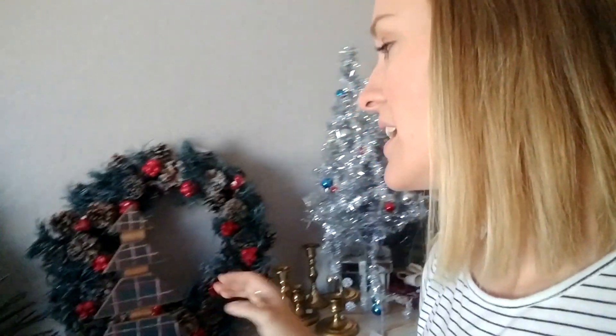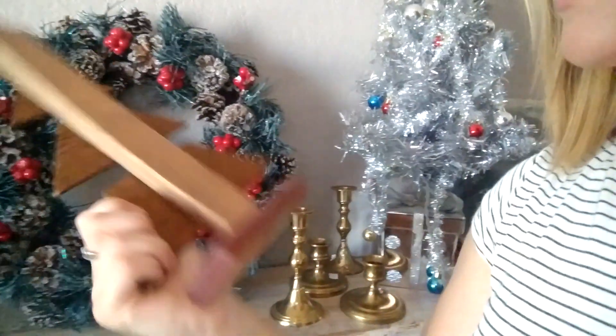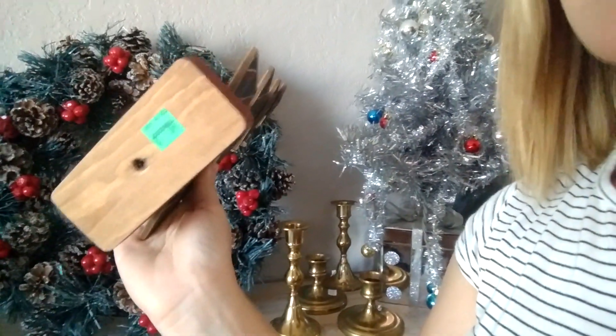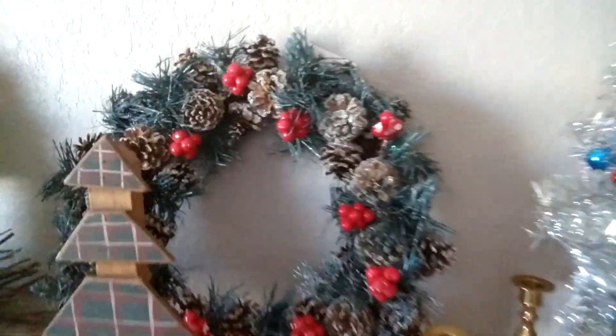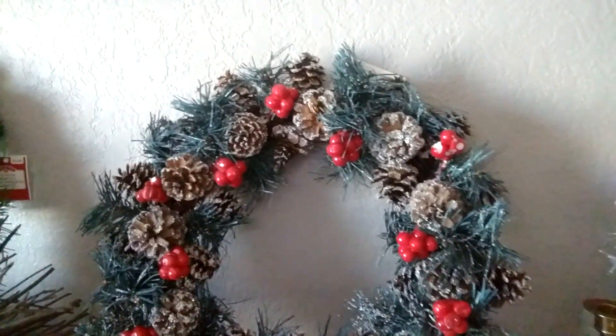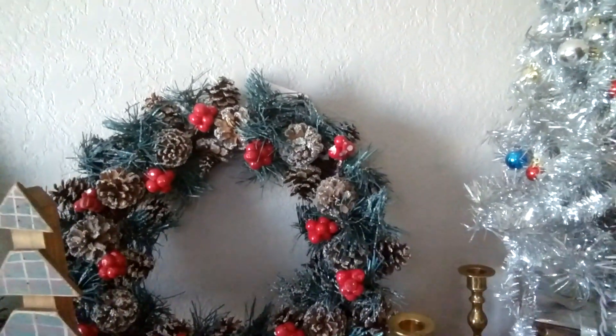Then I have this tree here — this one was from Goodwill, 99 cents, and I think it was a half-off color so probably 50 cents. And then this beautiful wreath was just a dollar — I think that might be my favorite piece.